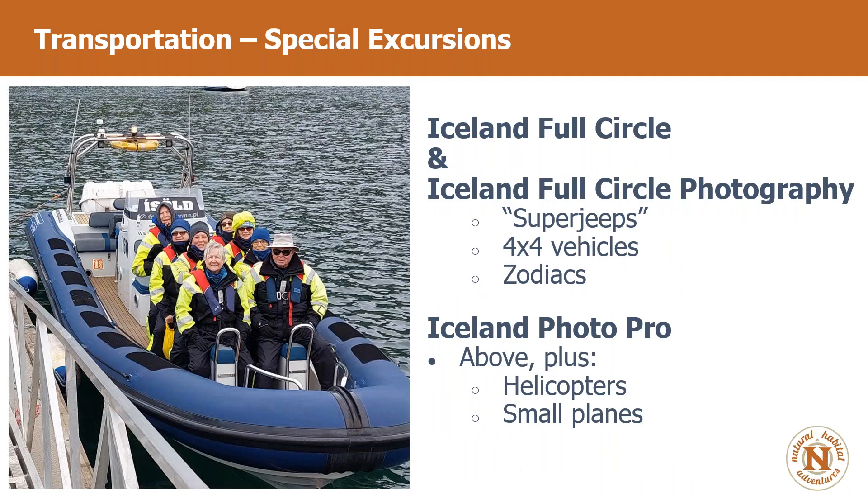Special excursions: outside of bus travel, we'll also travel via Super Jeeps — basically two Ford Excursions cut in half and welded together in Iceland, with big tires they can deflate to cruise over the highlands. We'll have Super Jeeps one day, great 4x4 vehicles in the West Fjords, and Zodiacs on a couple of occasions. On the Iceland Photo Pro trip, we also utilize a helicopter and small planes for some of our photography needs.